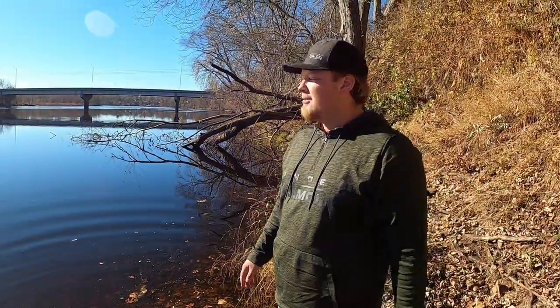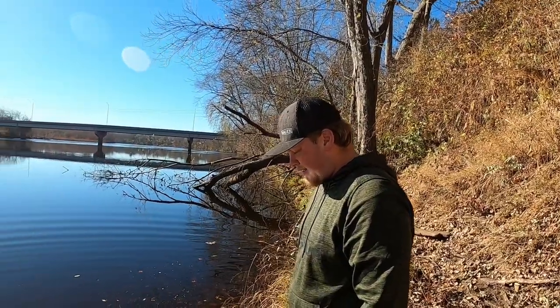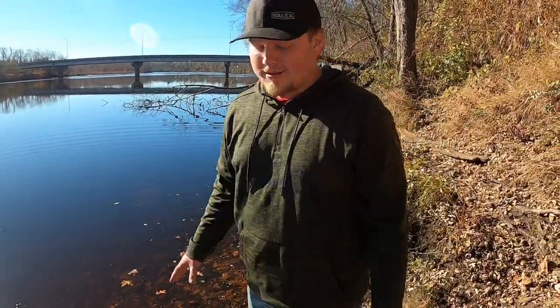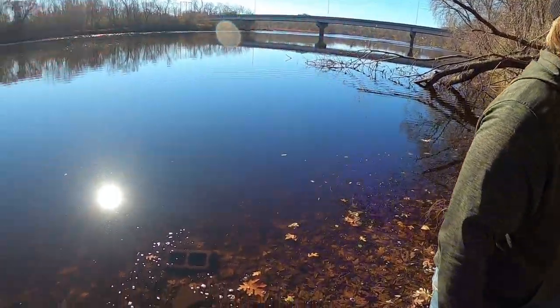There he goes — that's what we came out here today to catch. Where we're at we catch a lot of smaller walleye, so that's probably Dylan's biggest walleye honestly because we don't catch too many big ones. It's not even like huge but for what we've been catching around here, that's a big walleye. So we're gonna keep fishing here, hopefully we can get some more keepers and maybe another big one like that.